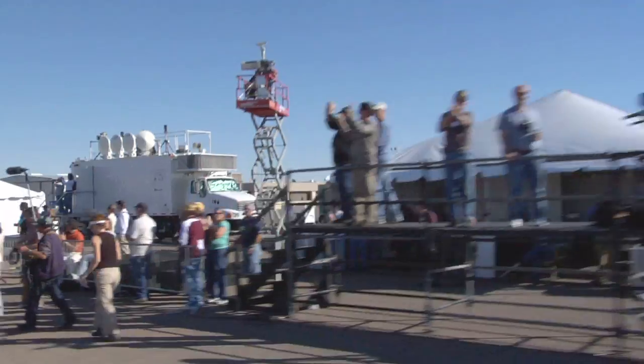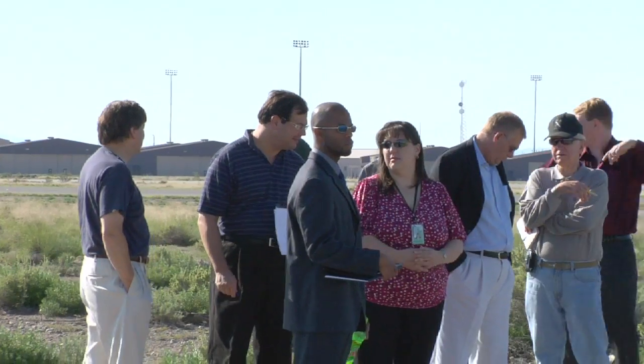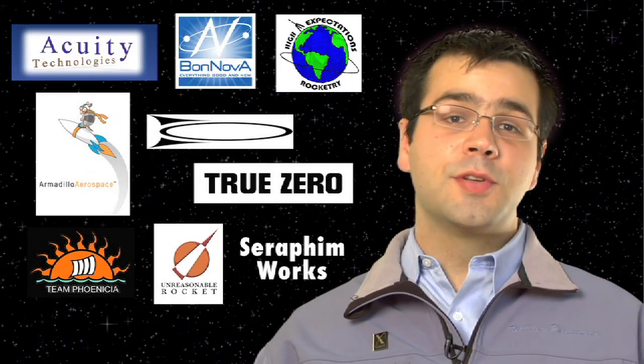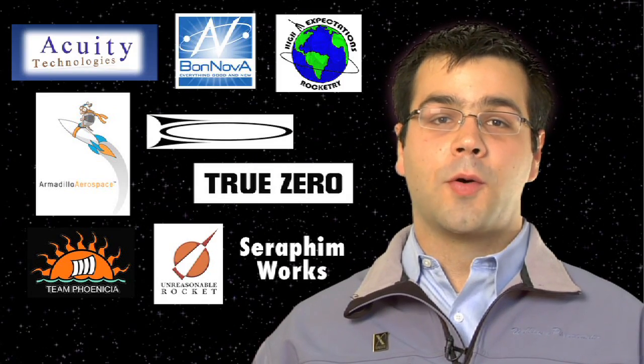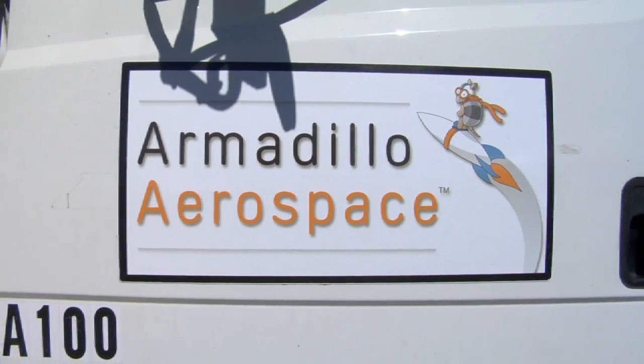The Northrop Grumman Lunar Lander Challenge has been running for three years now. In 2008, we had more teams registered to compete than ever before. Nine different teams from all around the United States entered their new designs and new vehicles, all trying to accomplish the same goal. This year, two teams made it to our final event: Armadillo Aerospace and True Zero.